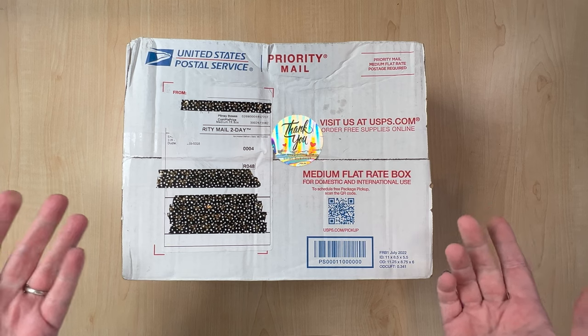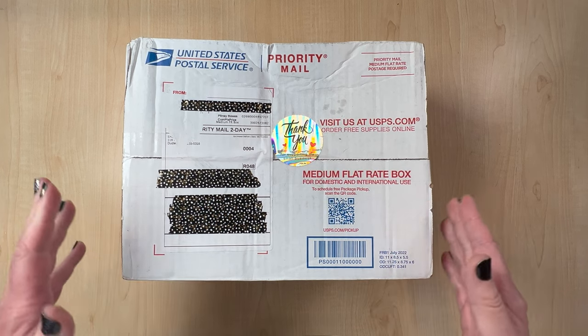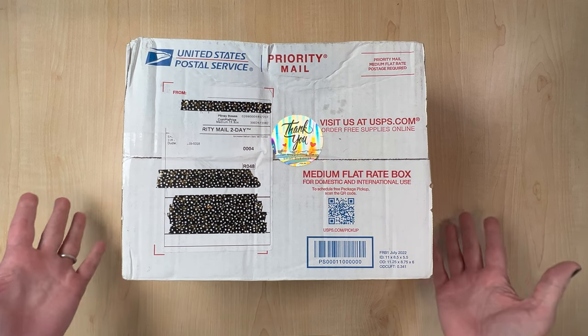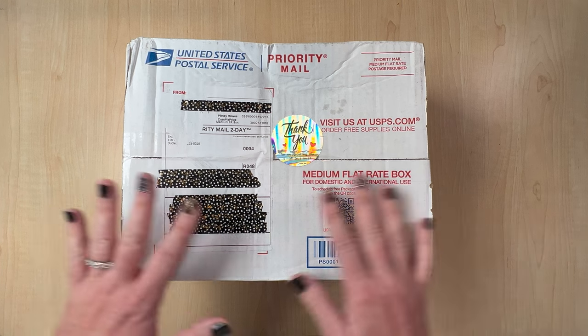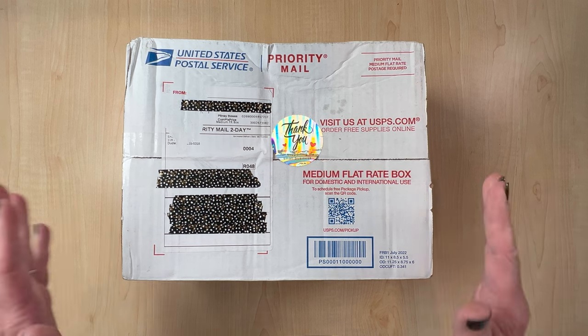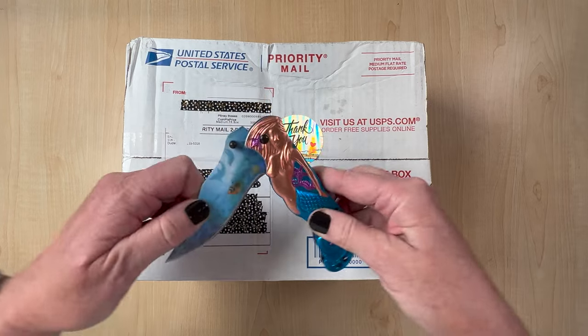I ordered this a couple of months ago — it was like a pre-order Halloween mystery box. I've never ordered one before, so this will be new to me. Let's get into it. I have no idea what's in here and I don't remember how much I paid, so I'm so sorry. I'm an awful YouTuber, y'all — I'm not even giving you the details.